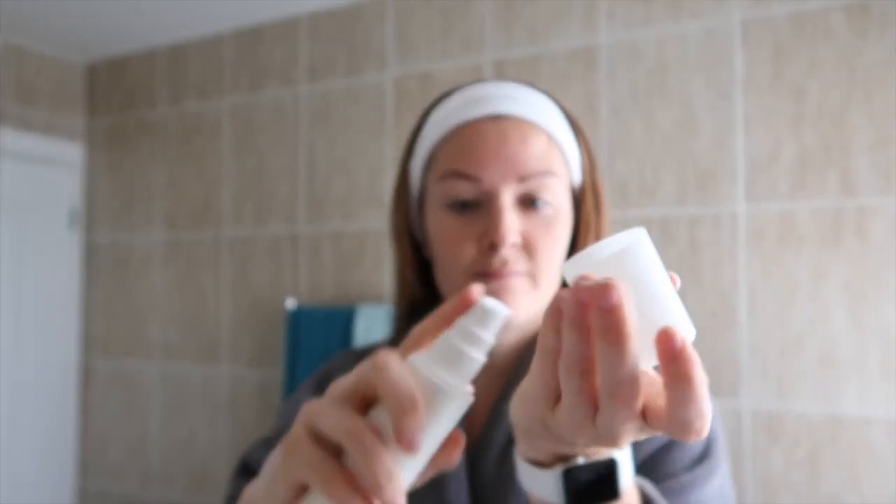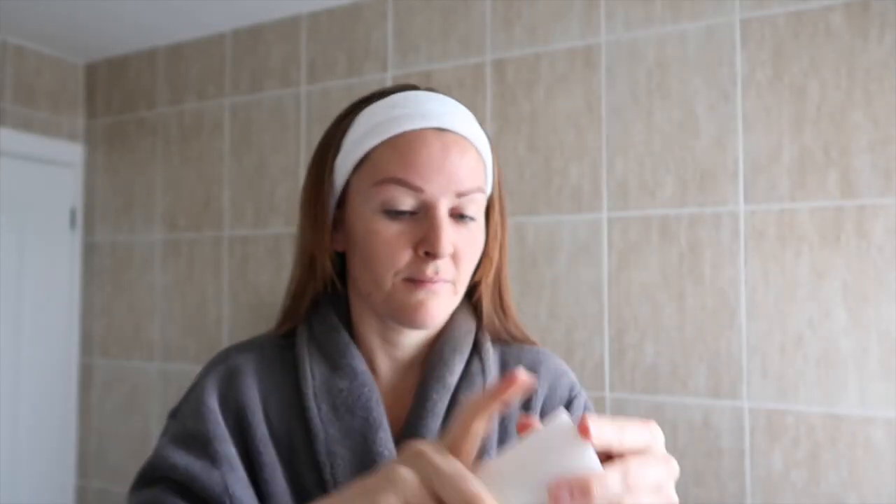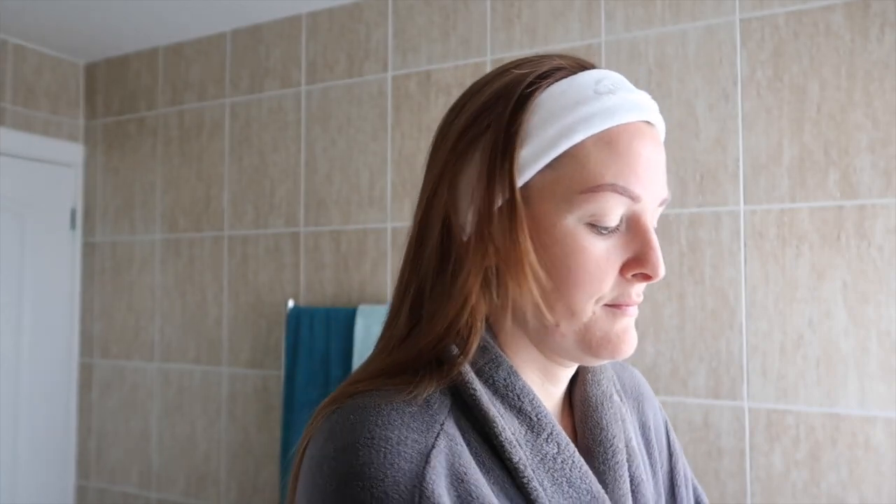First of all, I will go in with the Smoothing Cleanser, which is our number one best-selling product. It's a beautiful non-foaming cleanser, great for sensitive skin. And the bamboo face cloth, which I will use in a second, is a really nice gentle cloth to use daily for a gentle exfoliation.